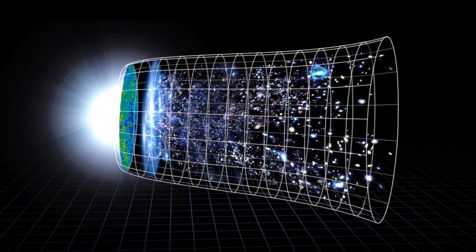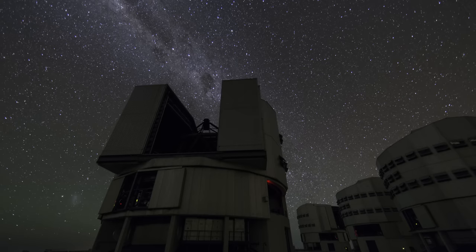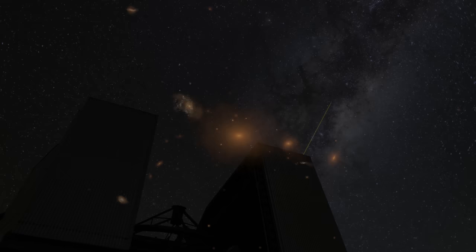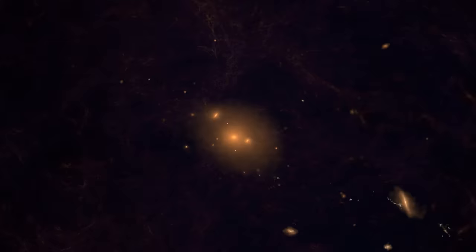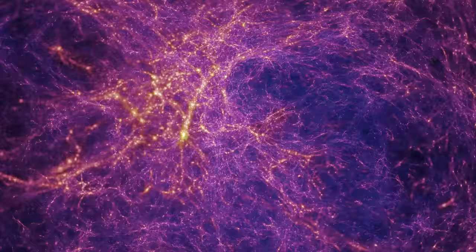Because of the time it takes light from distant objects to reach us, the farther out into space we look, the farther back in time we see. The story of how the universe evolved has come together in theories tested in countless telescope observations and computer simulations of galaxies growing, merging to form larger galaxies, and becoming part of a vast spider's web structure of gas and galaxies sculpted by the relentless workings of gravity.